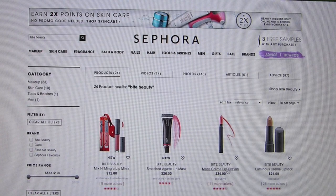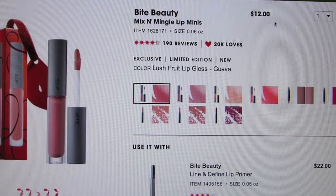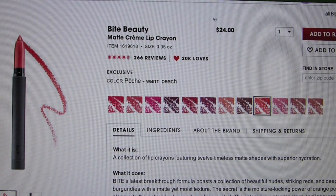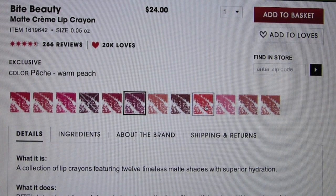Let's head on over to Sephora's website and see what they have to say about these lip products. I'm showing you here the actual full-size product — I figured this would be more concise with all the details on the actual product. This is the Bite Beauty Matte Crème Lip Crayon. The full-size retails for $24, and it's 0.05 ounces. There are 12 different colors available.